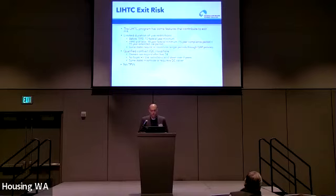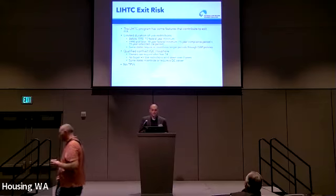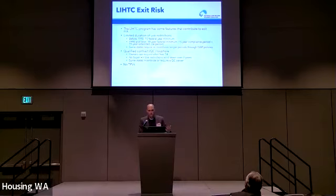Otherwise, the owner is permitted to wind down the restrictions over a three-year period. This is further complicated by the fact that some states either incentivize or require the waiver of a right to a qualified contract. And of course, as we probably all already know, there are no tenant protection vouchers in the LIHTC program like there are in other federal programs like project-based Section 8.